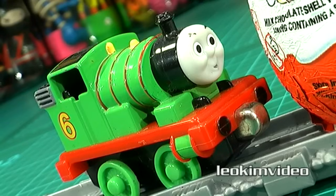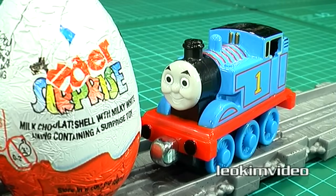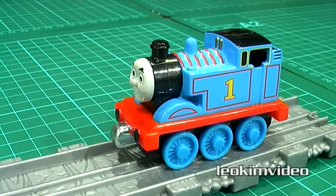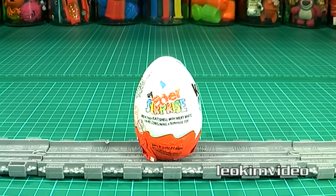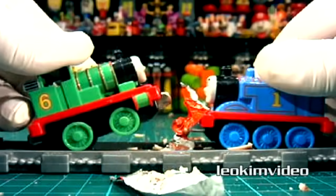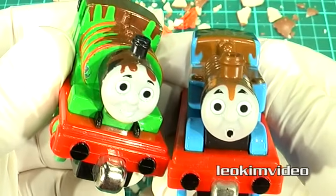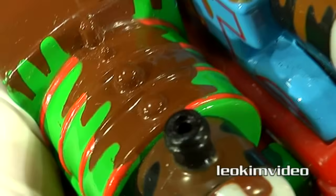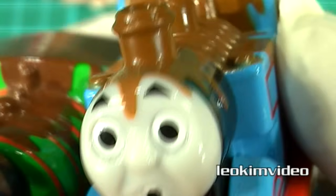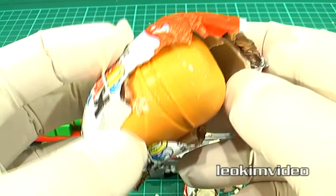Thomas and Percy have found a surprise egg blocking the rails, so they put their boilers together and form a plan to clear the line. The big question is: can they do it? This calls for some serious front buffer action — and now both Thomas and Percy are covered in chocolate! I bet the two of them never thought of the consequences of crashing into a chocolate egg, and now they're both wondering what's the surprise toy inside.